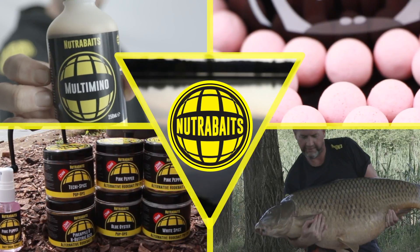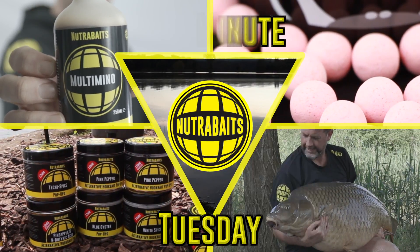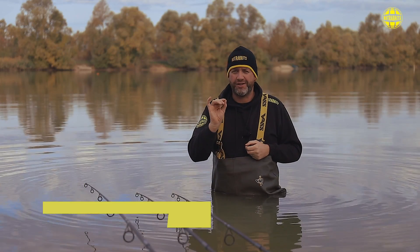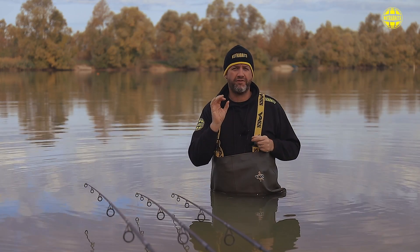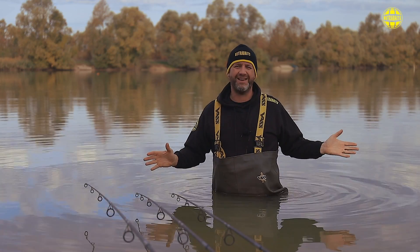Welcome back to 2 Minute Tuesday. This is going to be a super fast 2 Minute Tuesday because this isn't really a chat about too much — this is a product reveal. This is something that's coming very, very shortly. So I'm going to whack 2 minutes on the clock. We ain't even going to come close.